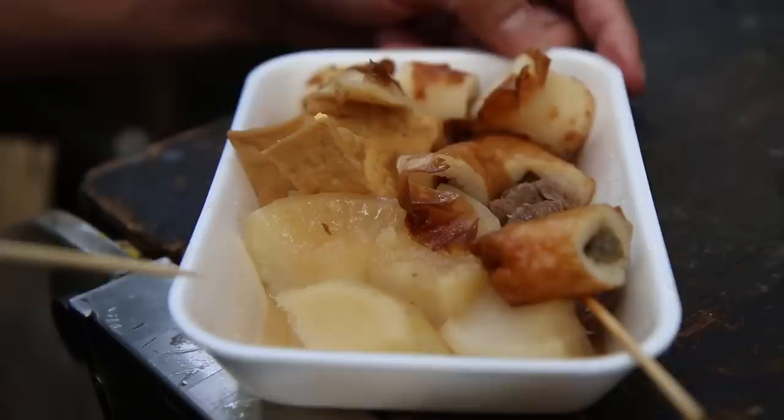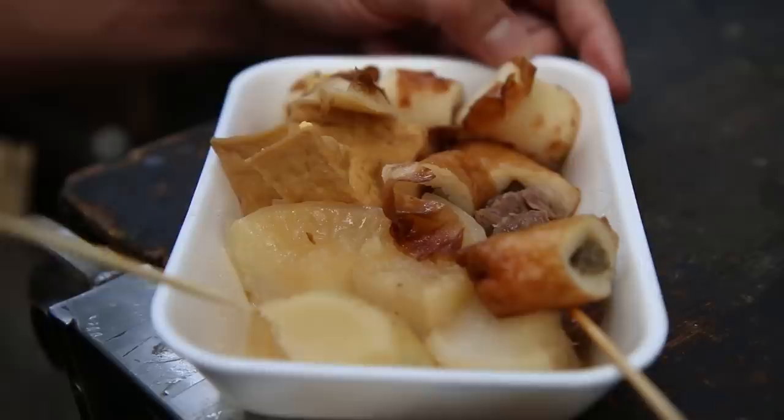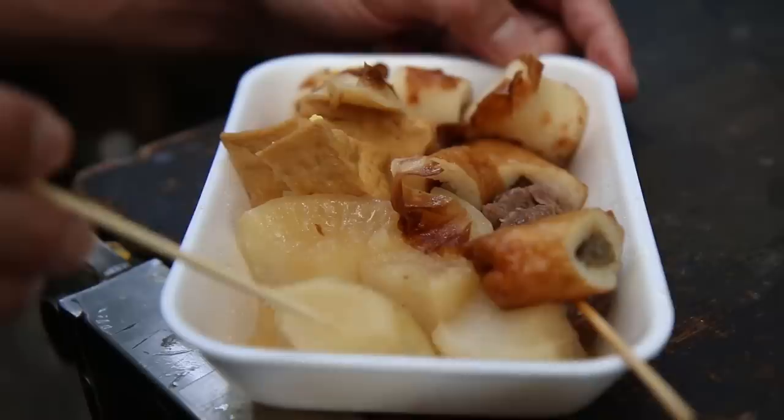So it really has a range of different levels of Oden that you can try in Japan. Of course I am eating the street food version, and I couldn't be happier. It is boiled in a broth, which is dashi stock made from bonito flakes, dried fish flakes, I believe. And so then it just boils away. I gotta start with the daikon radish, because that is what you have to eat when you have Oden.